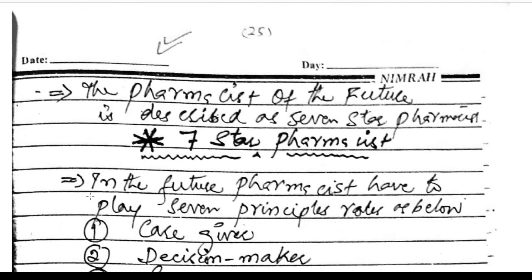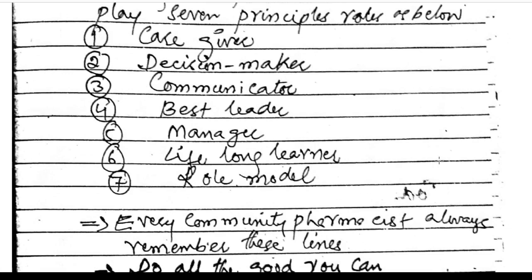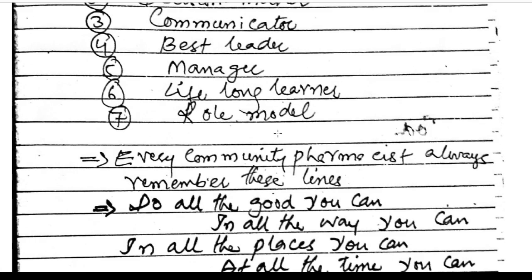The pharmacist of the future is described as the seven-star pharmacist. In the future, pharmacists must play seven principal roles: caregiver, decision maker, communicator, leader, manager, lifelong learner, and role model.